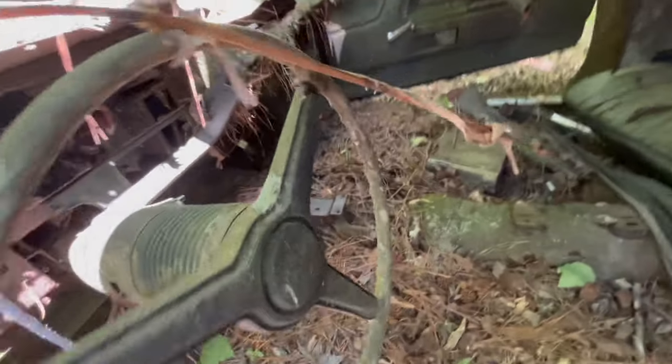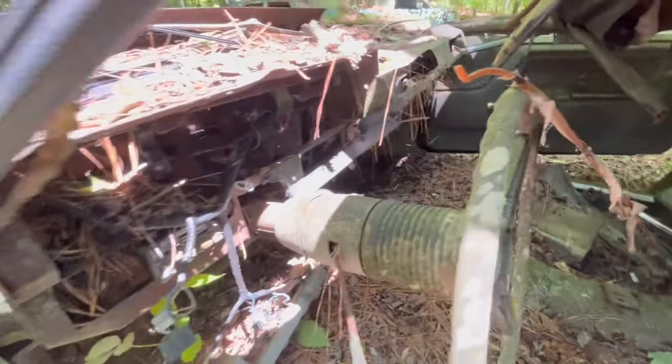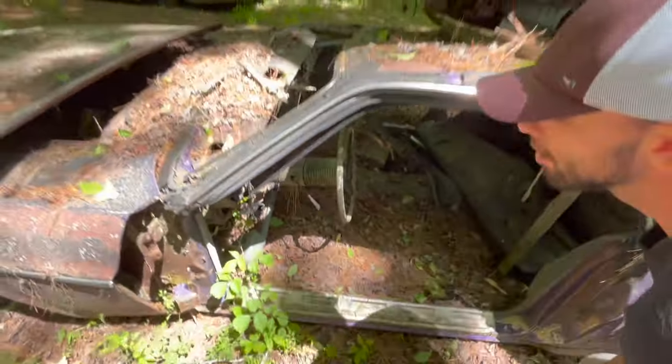It was an automatic. I don't know if you'd save anything off of this car, but it's definitely one of the coolest cars in the junkyard.